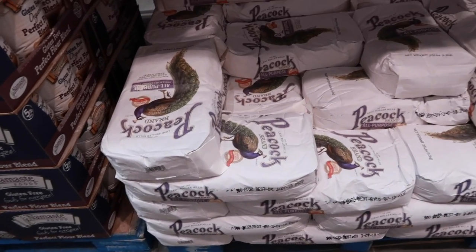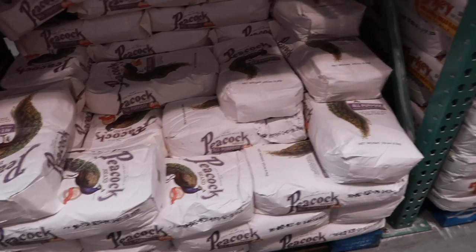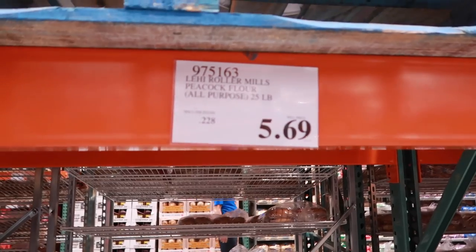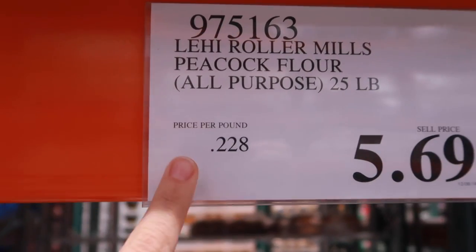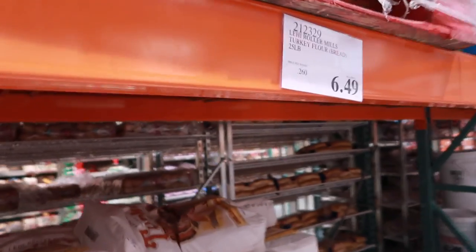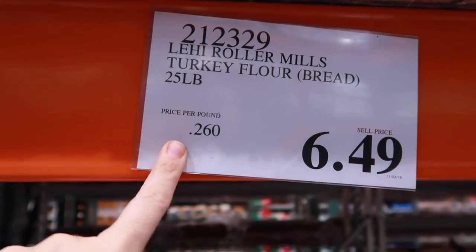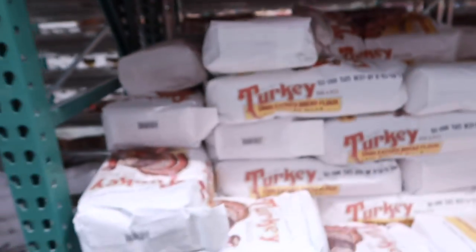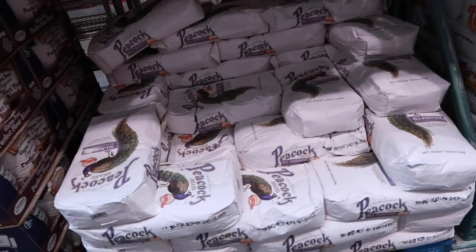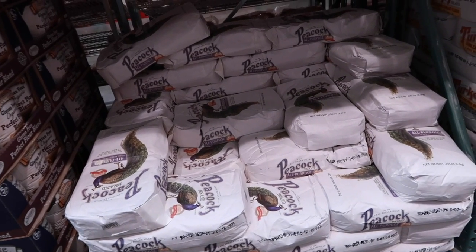Flour is something you definitely want to buy at Costco. All of the brands seem to be an awesome price. Flour at grocery stores is typically 40 cents per pound when it goes on sale. The price per pound here is 22 cents for one brand and 26 cents per pound for another. So this is obviously a way better deal — way better to buy one of these huge bags than the smaller ones at the grocery store at 40 cents a pound, which is not a deal.